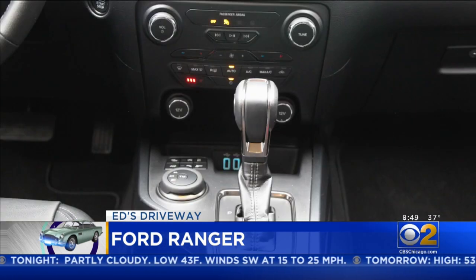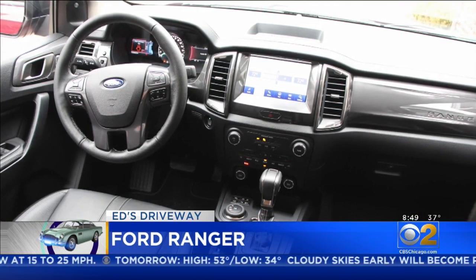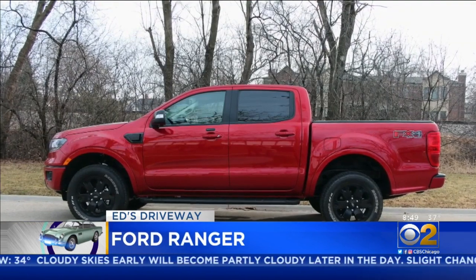The cabin of the Ranger is simple, straightforward, and functional. The driving position and visibility were very good. The back seat, however, a little tighter than I'd like, but I guess it comes with the territory.